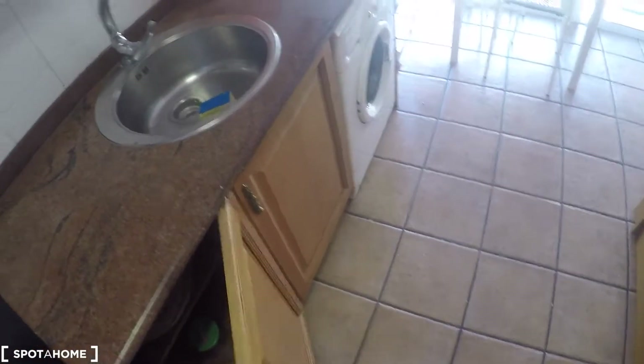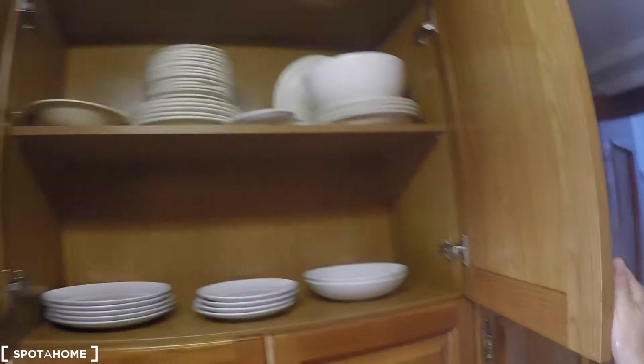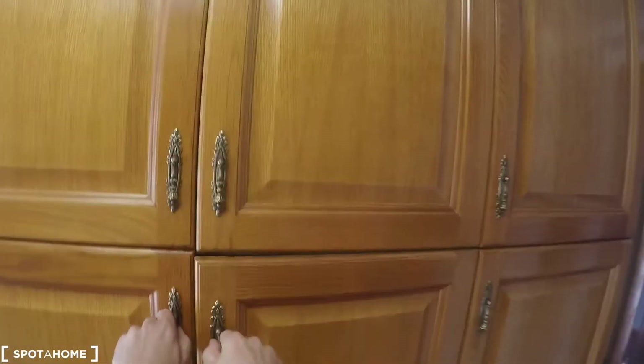Here in the kitchen we have this fridge with freezer, microwave, some drawers here with kitchen stuff, electrical stove, oven, some cabinets with plates and cleaning stuff, more cabinets.